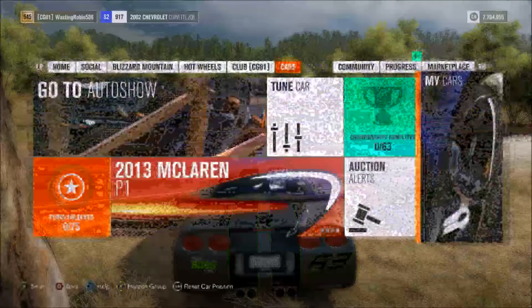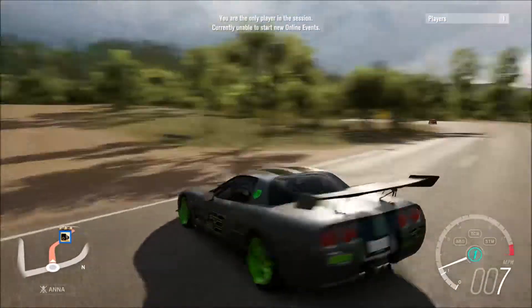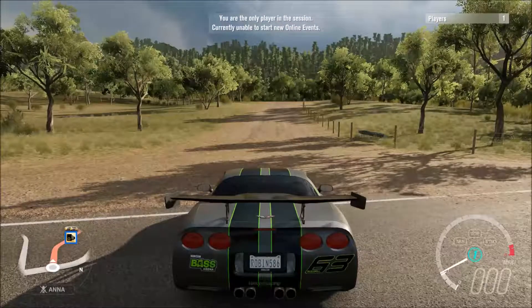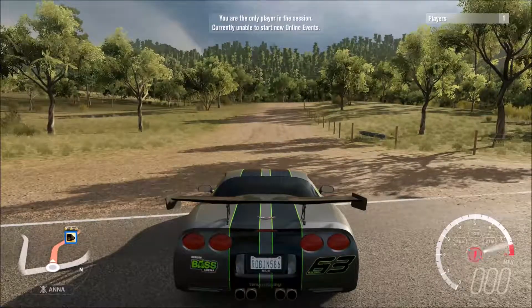7,000 cubic centimeters of displacement. We're gonna roll up to the line — oh, it stopped raining. We're on the line and here we go, gonna get our practice run out of the way. Without further ado, three, two, one, go!